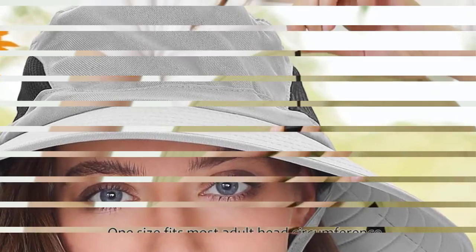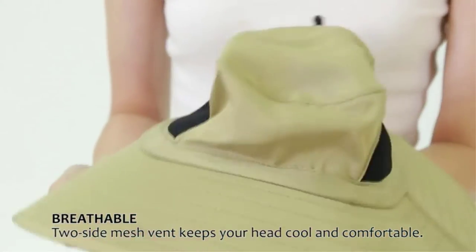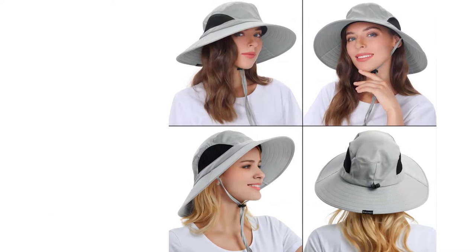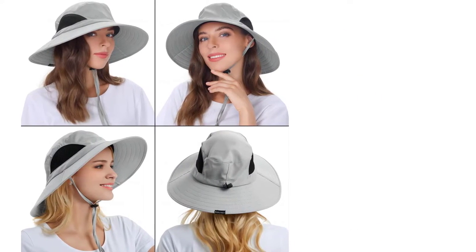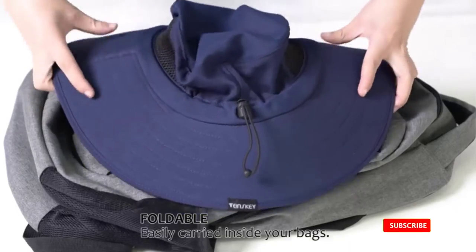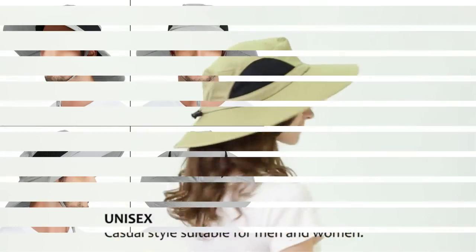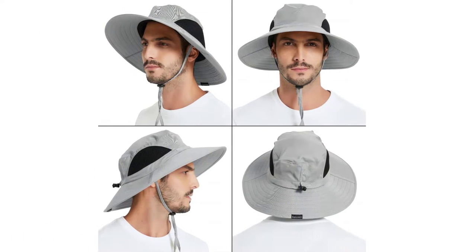The wide brim of 3.9 inches is also a great addition, providing excellent sun protection while you enjoy your outdoor activities. To keep you cool and comfortable during hot and humid days, the hat features a mesh panel design that allows moisture and heat to easily escape. This means you won't have to worry about sweating or feeling uncomfortable, even during prolonged periods of use. The lightweight and packable design makes it easy to carry around with you wherever you go — you can pack it in your bag or luggage.